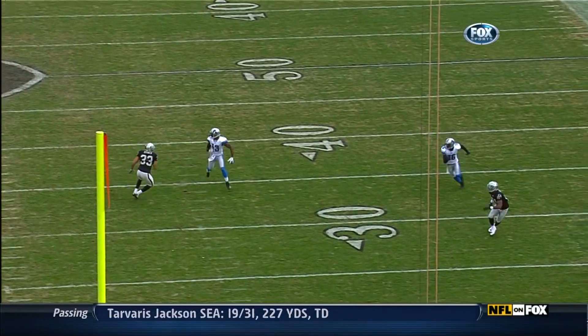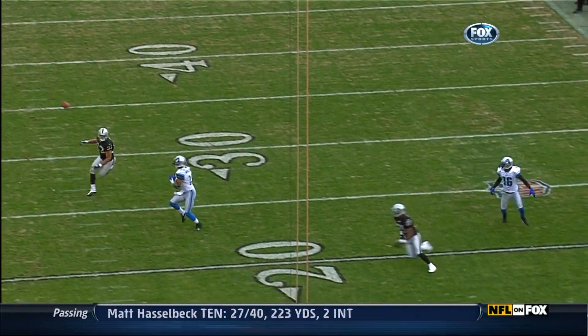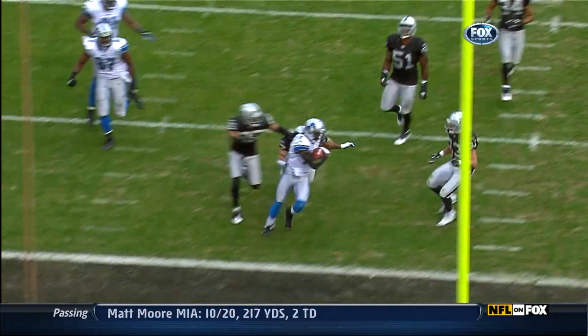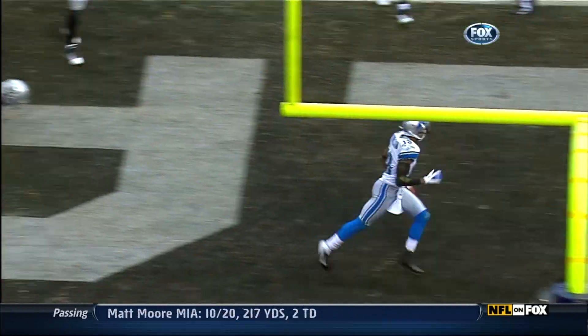He just comes in behind the body of the defense, just throttles down suddenly, in behind Branch. Matthew Stafford allowing him to catch this thing on the run.